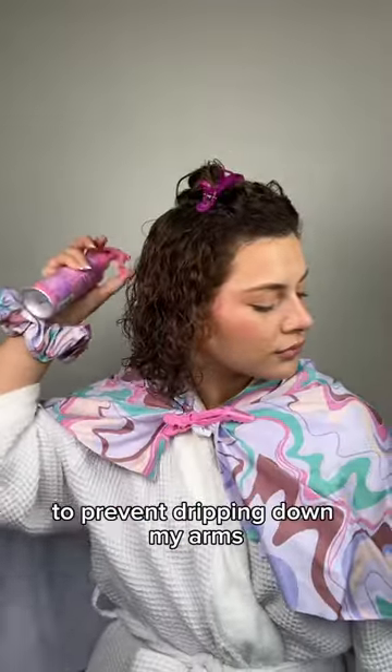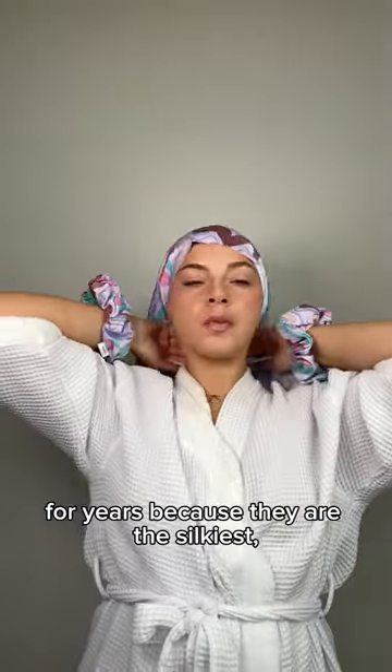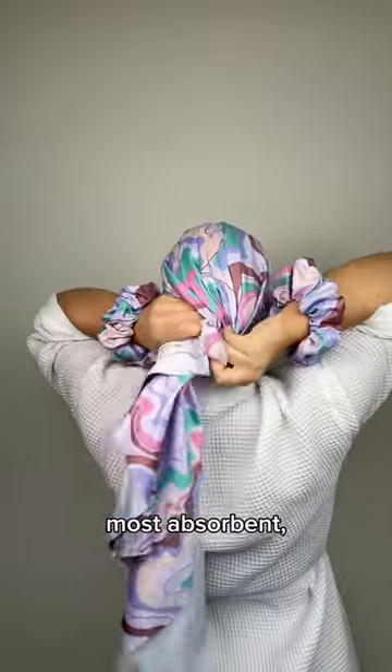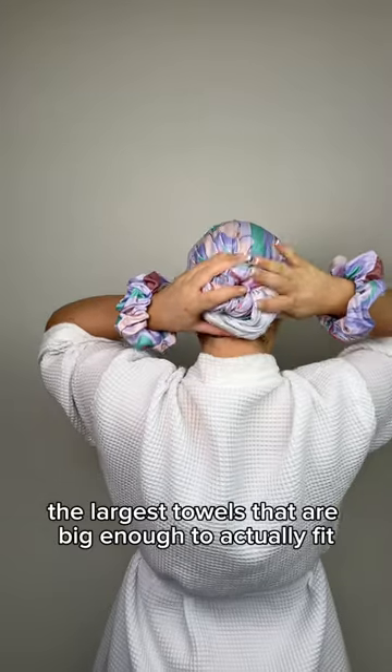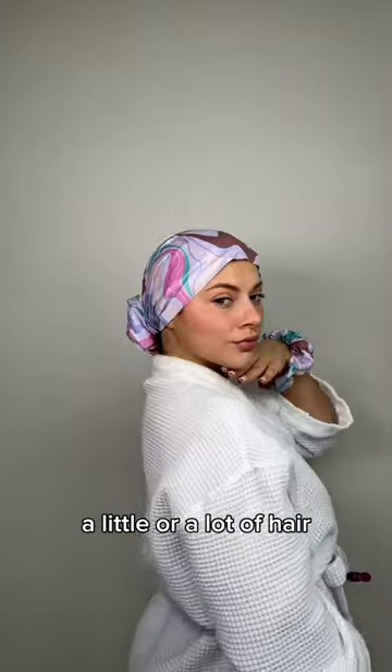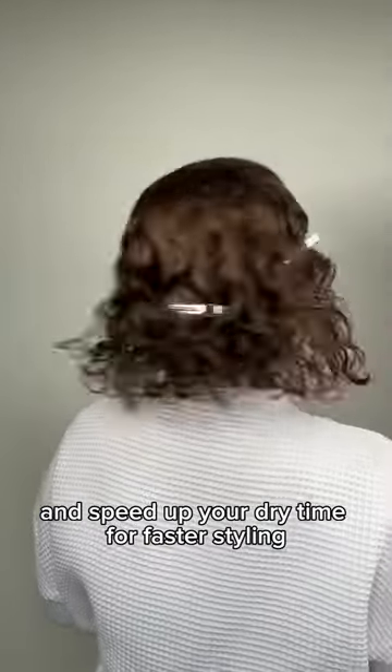They prevent dripping down my arms. And as for my hair, these are the only towels I have been using for years because they are the silkiest, most absorbent, and most importantly the largest towels — big enough to actually fit a little or a lot of hair. If you have long and thick hair, these stay on your head and speed up your dry time for faster styling.